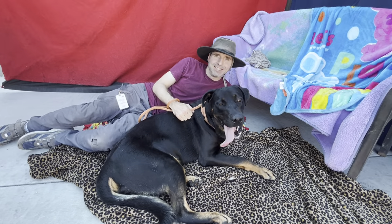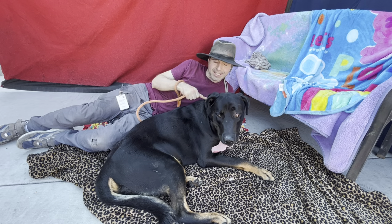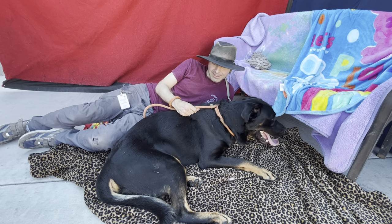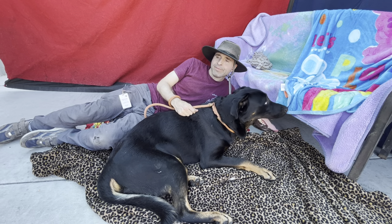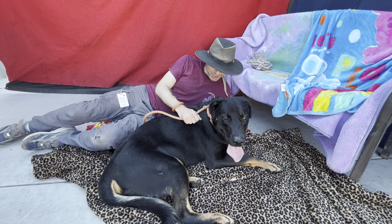I'm here with Glenn and Mowgli, an 11-month-old Rottweiler German Shepherd mix, brown and black male, about 108 pounds already. Owner surrender, came in on 7/30 of this year. Animal ID number A5570437.